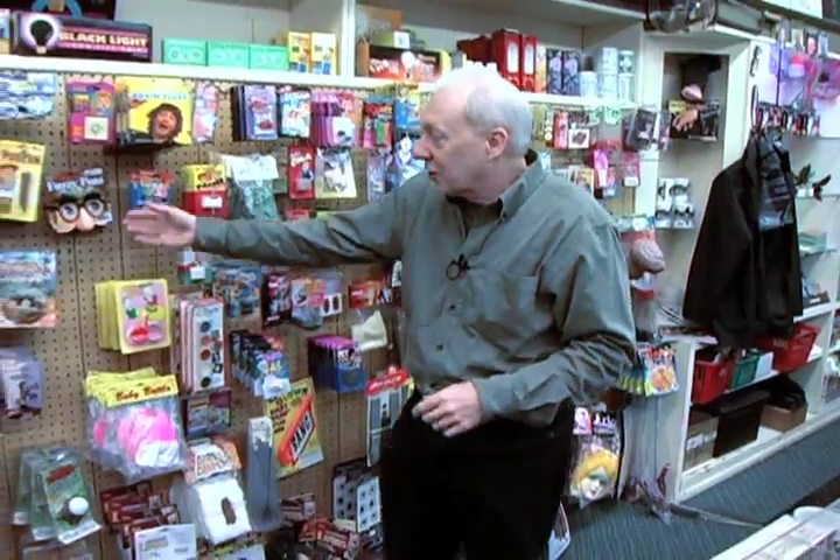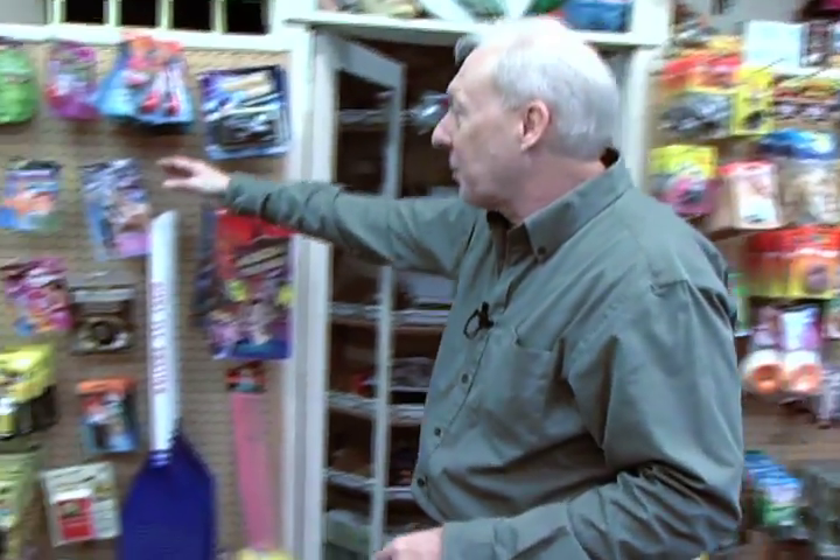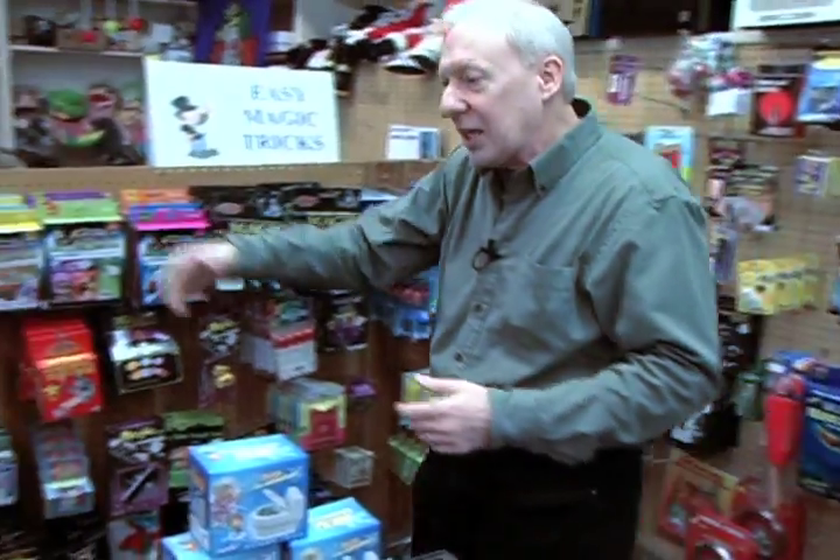Fake cockroaches, the old fuzzy puss eyeglasses — oh my goodness — we've got fake dog mess, electric shock pens. For the older kids or the adults we've got the wallets, the old fire wallet. When you open it up, the fire comes out of there.